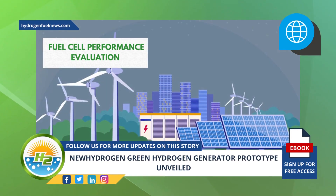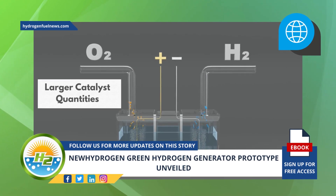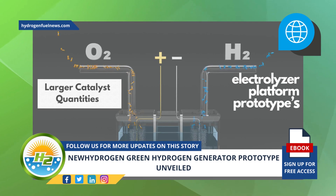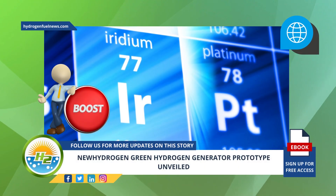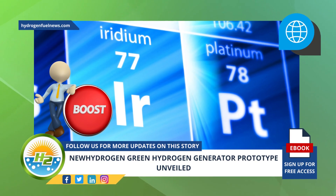The technology will require larger catalyst quantities with consistency across the characteristics of their materials for the electrolyzer platform prototype's full operation. Because of this, New Hydrogen has boosted the synthesis of its own noble catalysts ahead of the performance evaluations.